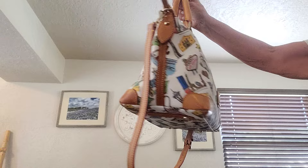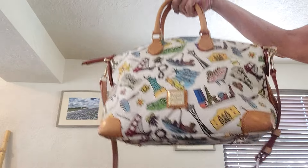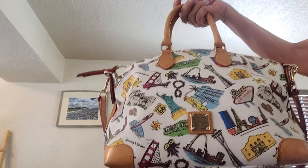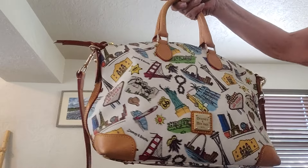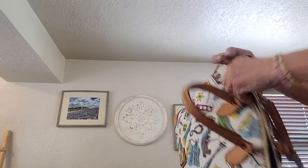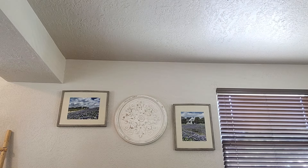Here's a limited edition bag by Denienberg called the Americana Landmark bag. Some of the landmarks featured are Hollywood, Vegas, the Space Needle, the San Francisco Bridge, Mount Rushmore, the St. Louis Arch, the Statue of Liberty, and the Alamo. Measures 10 by 15 by 6. She has a zip top, a crossbody strap you can adjust and remove, a key keeper, a zip and slip on one side, and a couple of slips on the opposite side. Retails for $398.